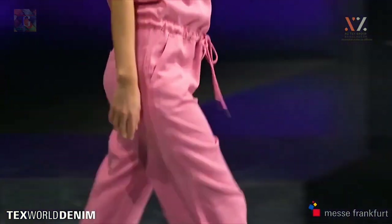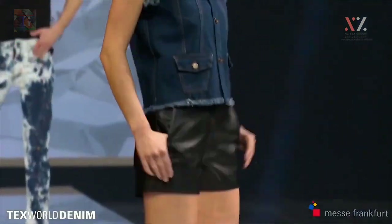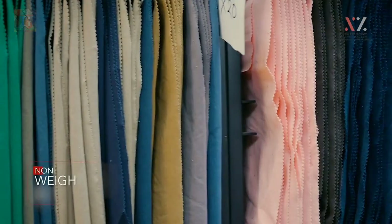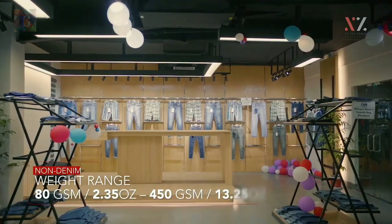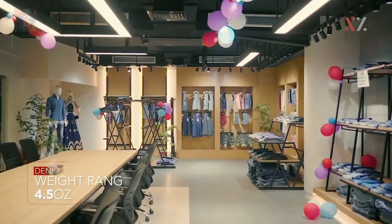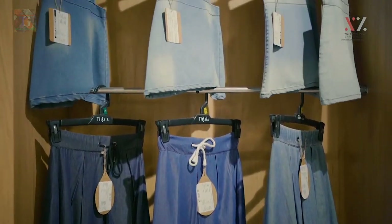NZTEX has a wide variety of both denim and non-denim products ranging from 100% linen, 100% tencel, 100% cotton, lyocell, cotton viscose, cotton linen, cotton tencel, multiple blend ratios, cotton poly, and cotton poly spandex.